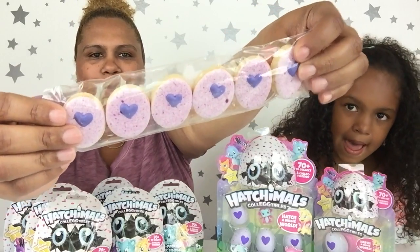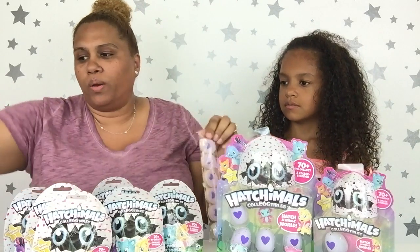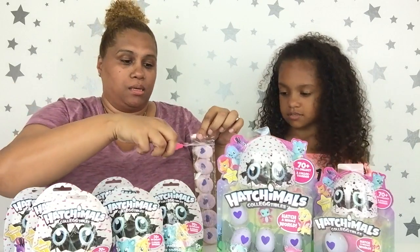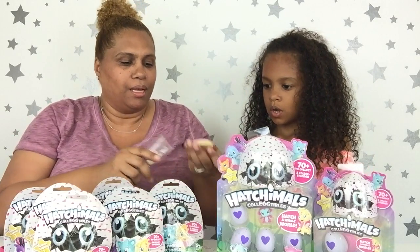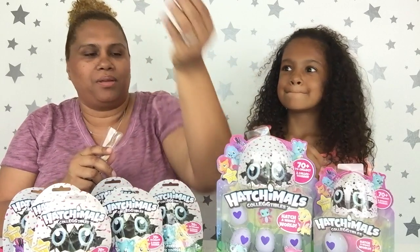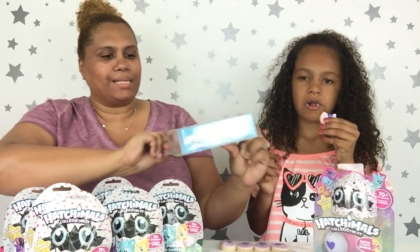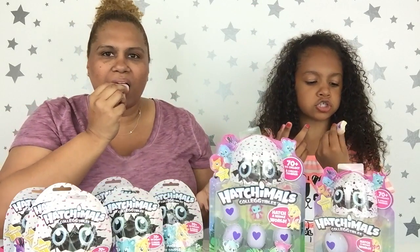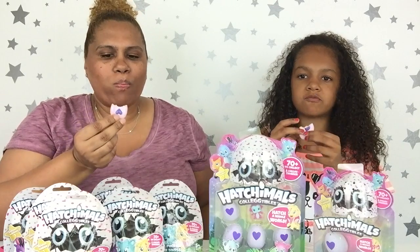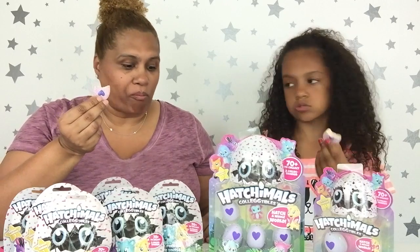Look how cute these cookies are, guys! They are so cute. They say Hatchimals collectibles on the back. We're going to try these — that's first and foremost. Look at it out of the bag! It's like a little Hatchimals egg with a heart, just like the actual eggs. It's basically a sugar cookie with frosting. That's a good cookie!